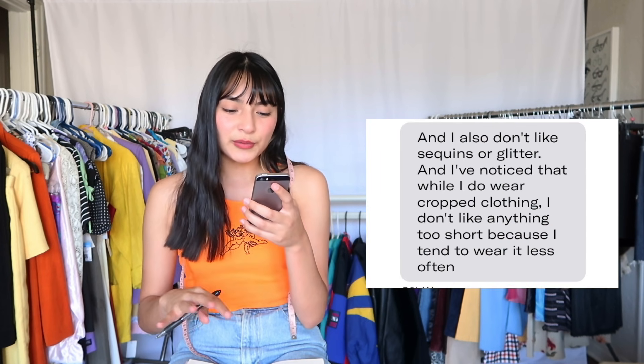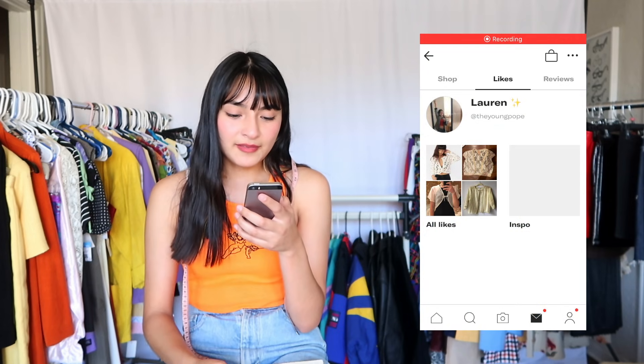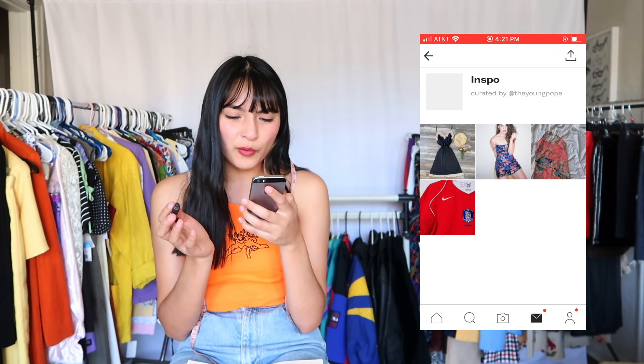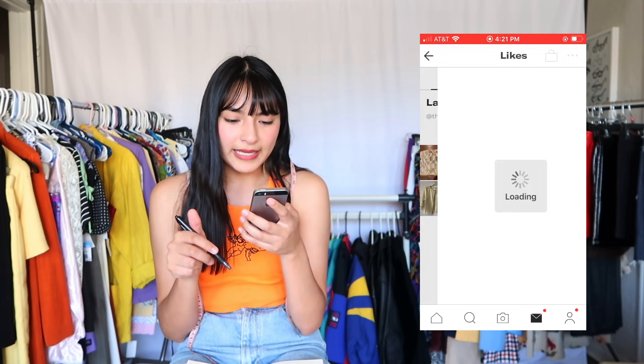I feel good about this one. I think it's pushing outside of her likes and maybe her comfort zone, but I think it's fun. Let's move on to buyer number three — Lauren. She says she doesn't like sequins or glitter, and while she does wear crop clothing, she doesn't like anything too short because she tends to wear it less often. Let's take a look at her Depop likes and see what style Lauren has. She has two sections: inspo and likes.